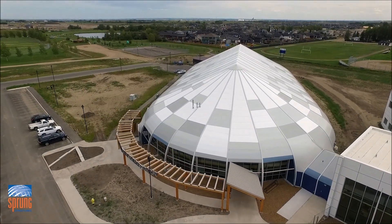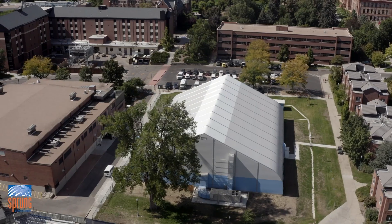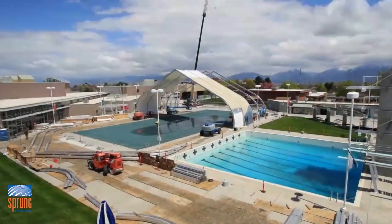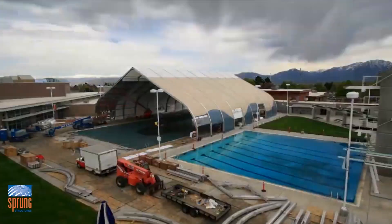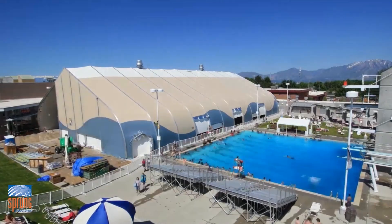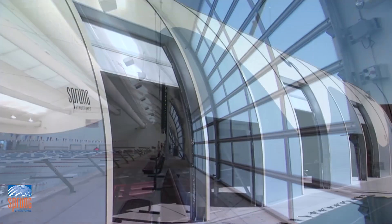A significant difference our customers realize is the contrast in cost and construction timeline. Our build timeline is much faster than traditional construction methods, saving communities time and money and allowing the facility to be up and running and in use within months, not years. The key reasons for building a Sprung structure and making the decision were the price model and the timeline to get it constructed.